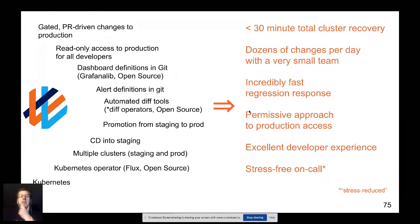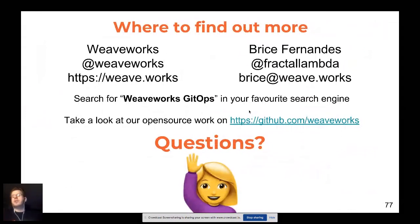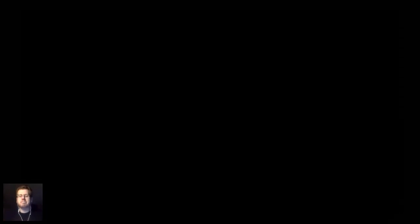So now it's your turn. Once you've gone through this, try these ideas out in your own infrastructure. Talk to me in the chat today or get in touch afterwards. I think we have about 10 minutes for questions, so I'll stop sharing my screen and see if there are any interesting questions.